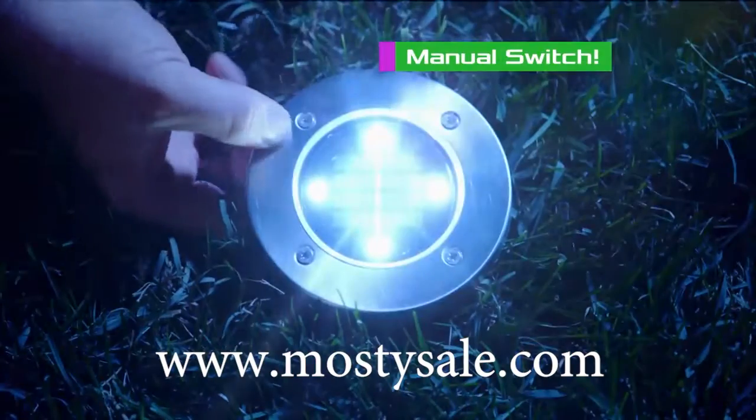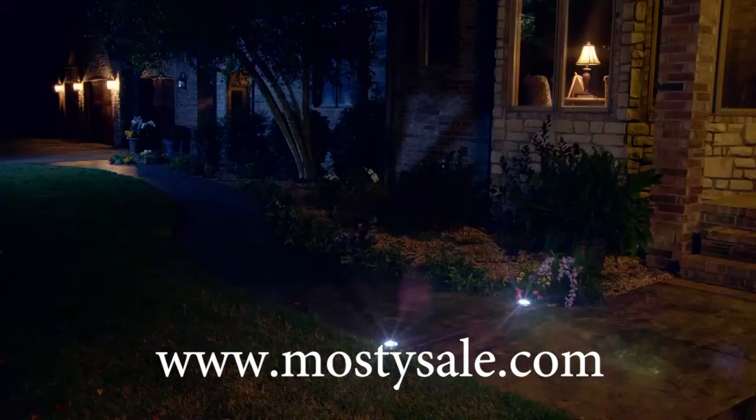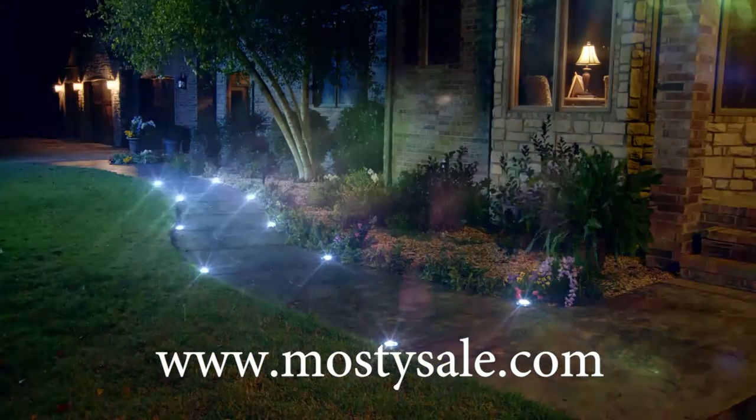There's even a switch to turn them on and off manually. Add disc lights to accent your garden or to add ambiance by the back deck or beside the pool. Place one for a specialized accent light or an entire group for amazing landscape lighting.